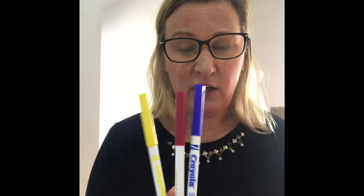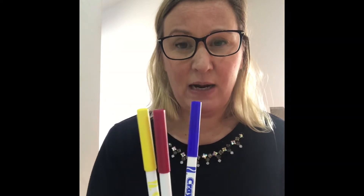In today's lesson you're going to need a printout of McMoo. If you haven't got a printer, your grown-up can draw a very simple outline on a piece of paper — that's absolutely fine. What we'd like you to do today is use just these three primary colors to create a picture of McMoo using stripes: some blue stripes, some red stripes, and some yellow stripes.